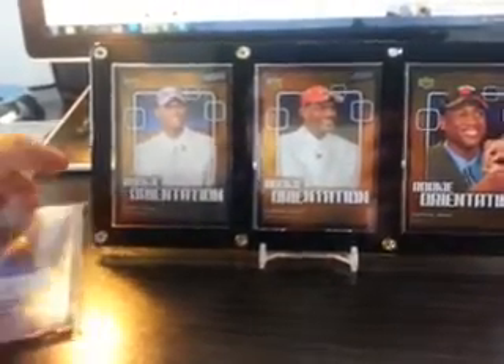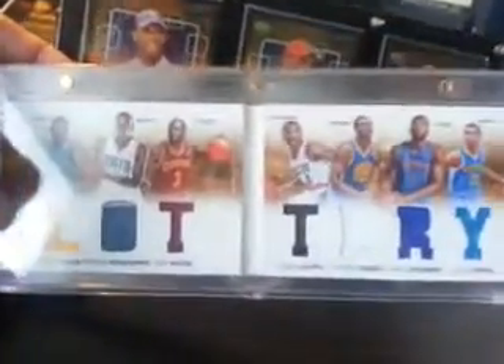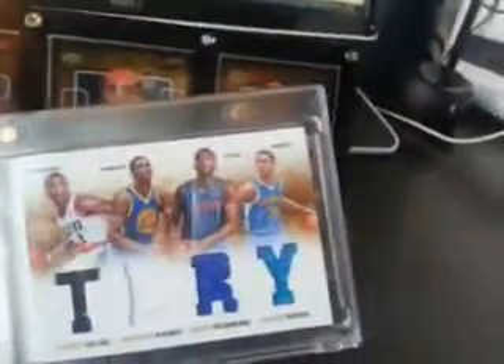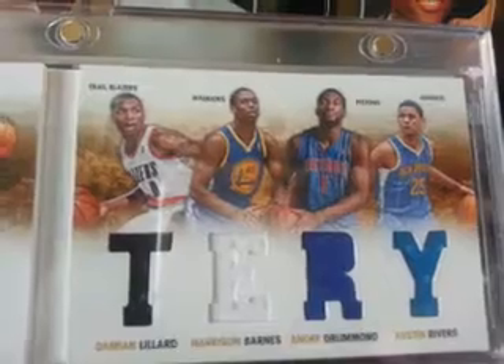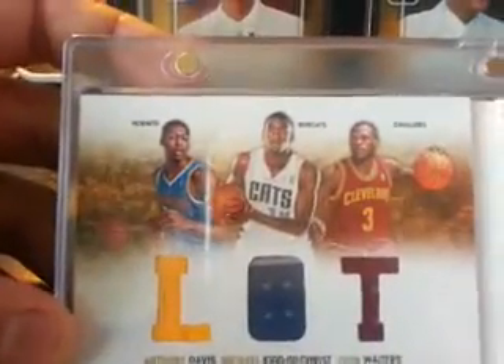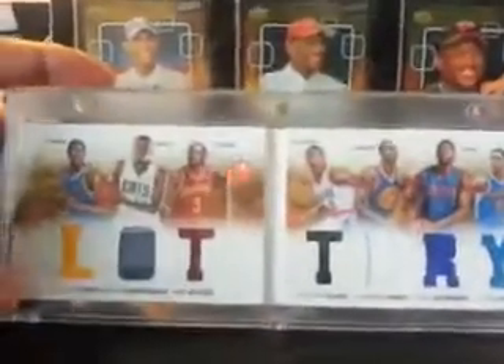And next would be this one — a lottery booklet. Very nice rookies on this booklet, that's why I bought this. So that's Austin Rivers, Andre Drummond, Harrison Barnes, Damian Lillard, Dion Waiters, Michael Kidd-Gilchrist, and Anthony Davis. So this is seven rookies — great rookies there.